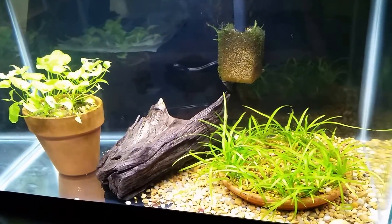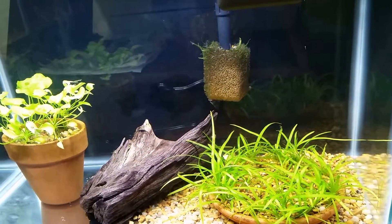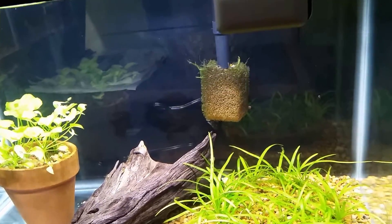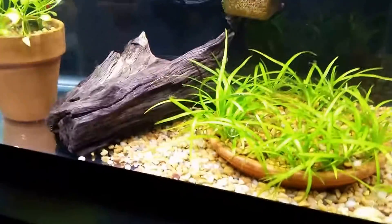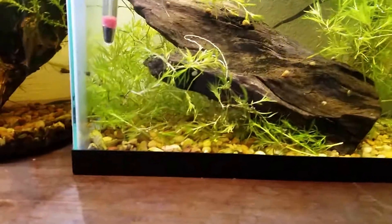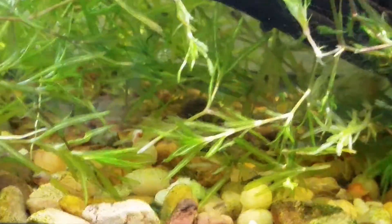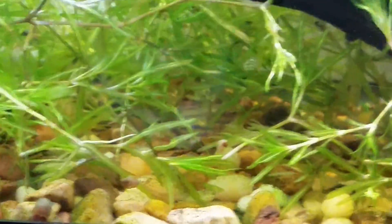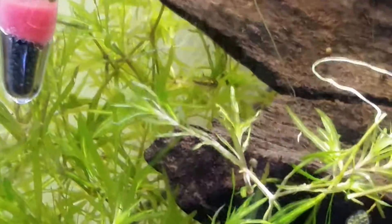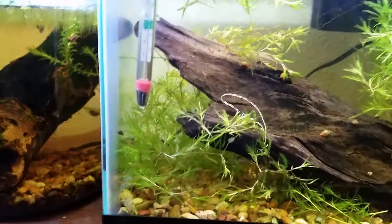Over here is a quarantine tank where I'm going to be moving my Zoogoneticus purpureus at some point soon once it fills in a bit better. In the meantime I do have some bristlenose — they're probably hiding underneath that wood. Next to that, this is my Heterandria formosa tank. They are exceptionally good at hiding. Most of the time you can find them in the back — they are somewhere. One of the smallest fish in the world. Beautiful.